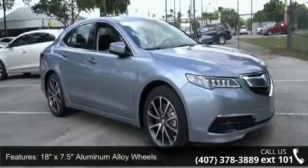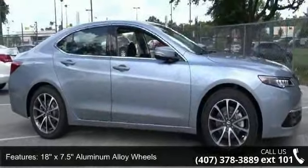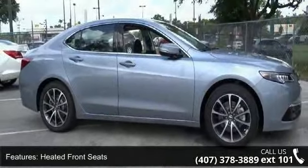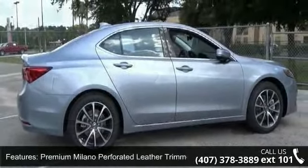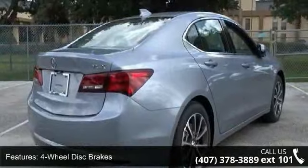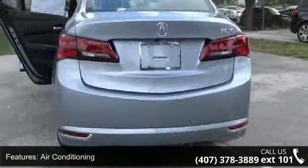Some of the top features included with this vehicle are 18x7.5 aluminum alloy wheels, heated front seats, premium Milano perforated leather-trimmed seats, 4-wheel disc brakes, air conditioning, electronic stability control, front bucket seats, navigation system, tachometer, and ABS brakes.